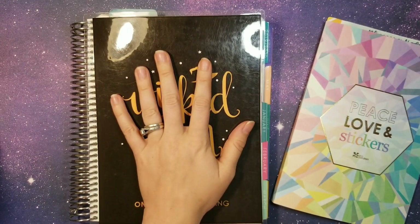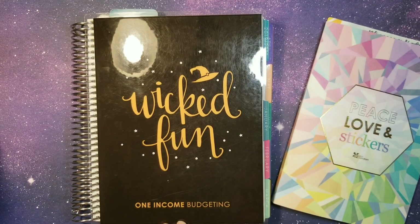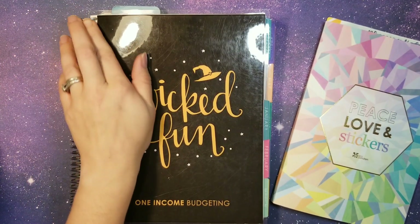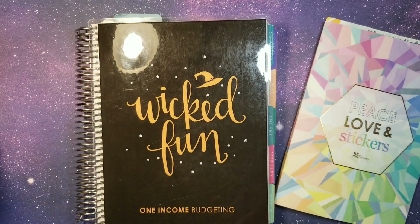We are in our Erin Condren monthly deluxe planner — it is a 7x9. I absolutely love using this planner. I love being able to create it, decorate it as my own, and make the layout that I chose. It works fabulous for our budget.